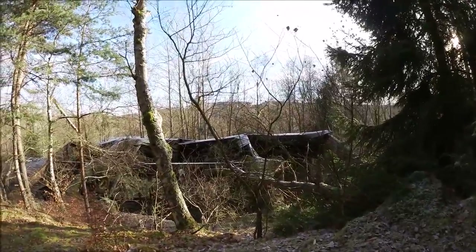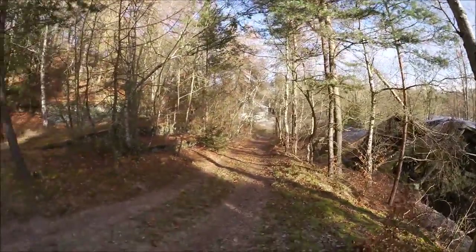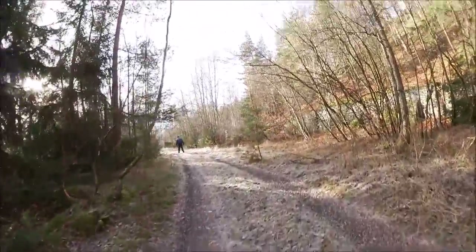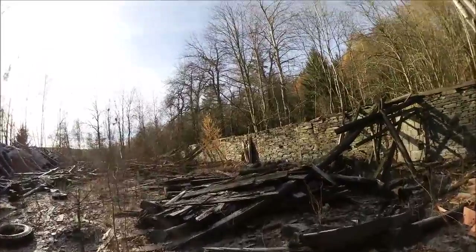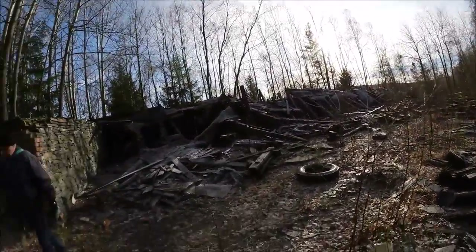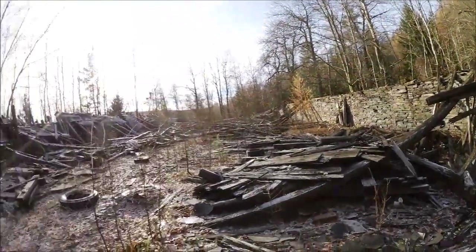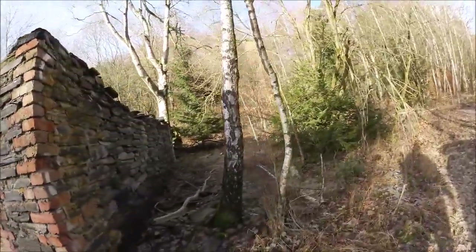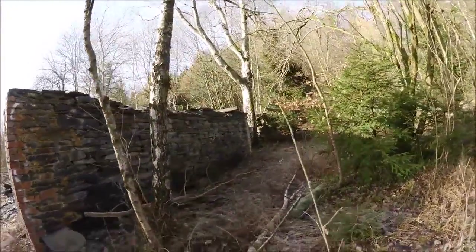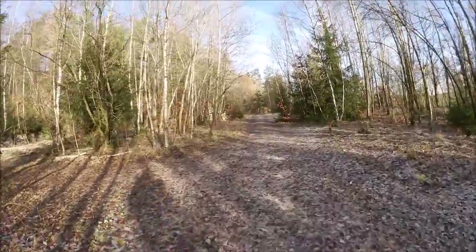Bevor wir jetzt da unten in das Haus gehen, beachten wir nochmal hier den Dachschaden von oben. Wir sind jetzt hier den Weg hoch, weil ich auf dem Plan gesehen habe, dass hier oben noch Häuser sind. Wir sind jetzt bei den Gebäuden angekommen. Ihr seht schon, da brauche ich euch nicht mehr viel zeigen – da gibt es auch nicht mehr viel zu sehen. Bis auf die Grundmauern ist das Gebäude hier komplett Schrott. Und da hinten haben wir nochmal so ein kleineres Gebäude, das schaut aber nicht anders aus.